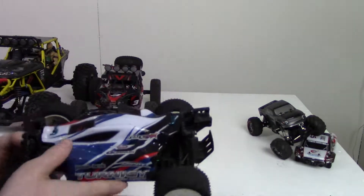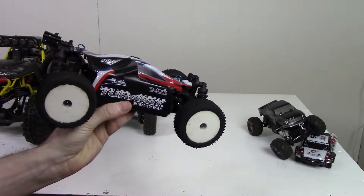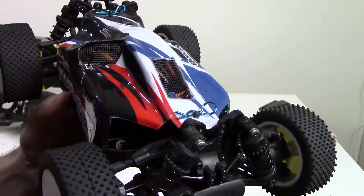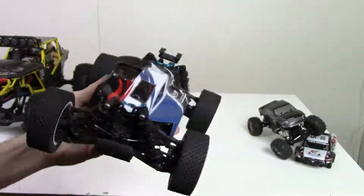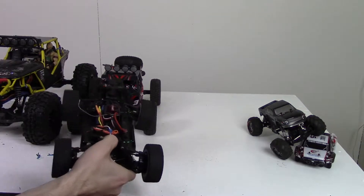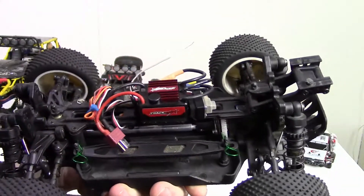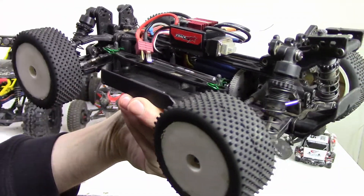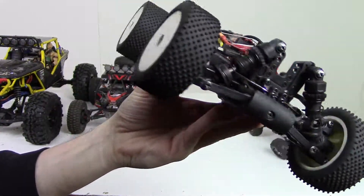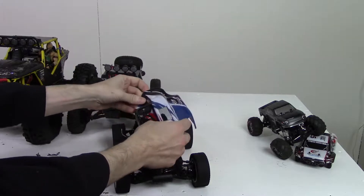Going on to the 1/16th — this would be my favorite 1/16th buggy that I have. Done a little bit of body work to help get a little more airflow in there because it does get quite warm. Let me just take the body off and show you guys underneath. You can see it does have an upgraded ESC. I quite enjoy this one a lot — it's quite fast. Let's move on to the next one.